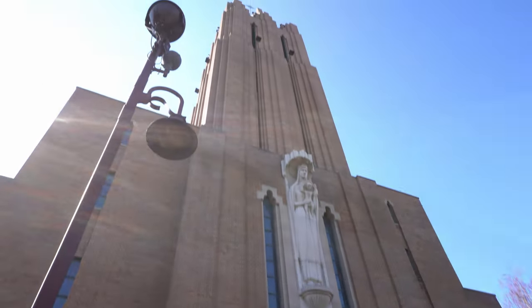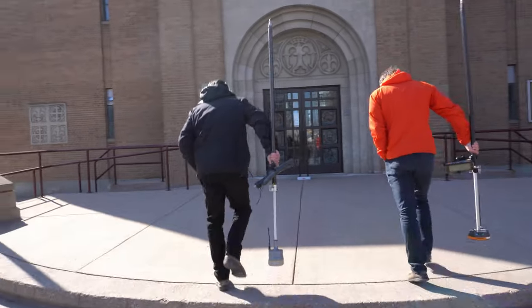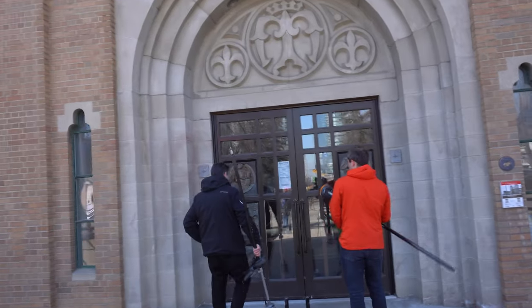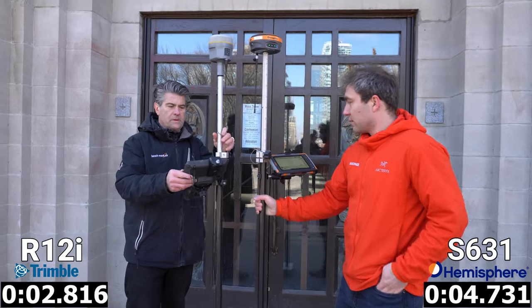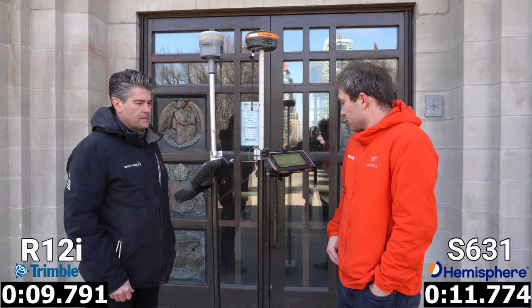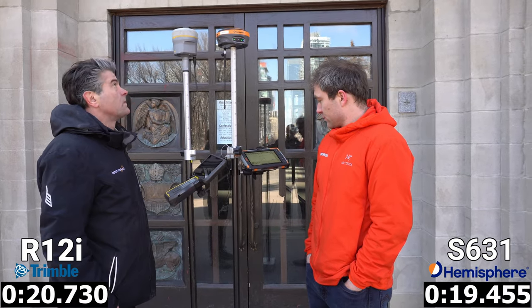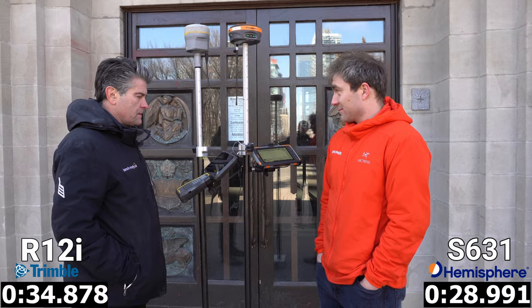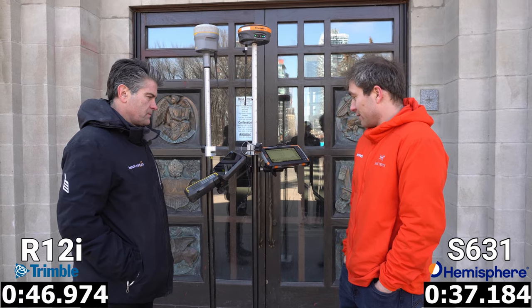This next test is definitely one of the more difficult ones of the day. We're up against the cathedral in downtown Calgary, and by going right up against the building we're taking out the entire south side of the sky, removing the majority of our satellites. This is a great test for seeing how these receivers perform with a lower satellite count and less than optimal satellite geometry. With both receivers side by side seeing the same conditions, the Hemisphere fixes well ahead of the Trimble. It's a really difficult shot — they're having to do a lot of multi-path mitigation and filtering of bad signals.